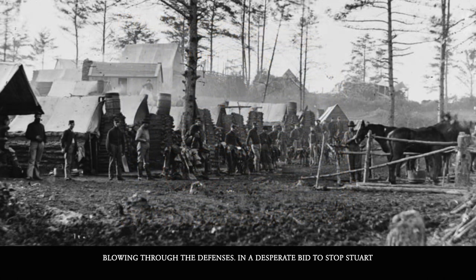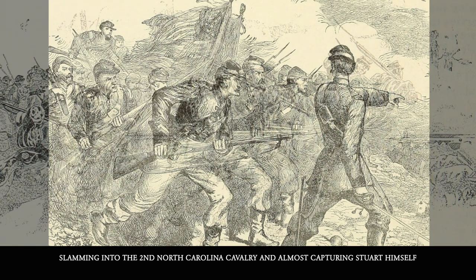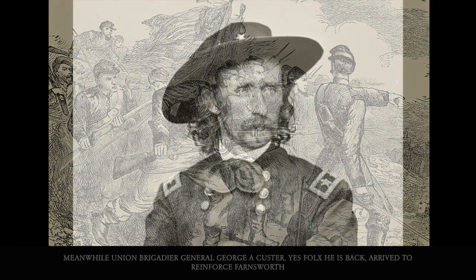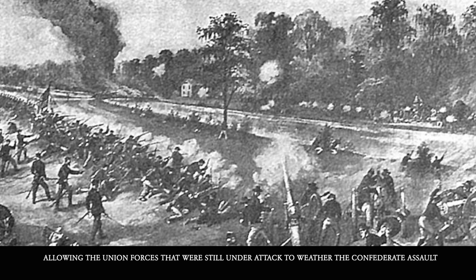On the morning of June 30th, Stuart arrived at Hanover and attacked the Union's 18th Pennsylvania Cavalry, blowing through the defenses. In a desperate bid to stop Stuart, Union Brigadier General Elon J. Farnsworth's brigade, under the command of Union General Kilpatrick's division, counter-attacked, slamming into the Confederate's 2nd North Carolina Cavalry and almost capturing Stuart himself.